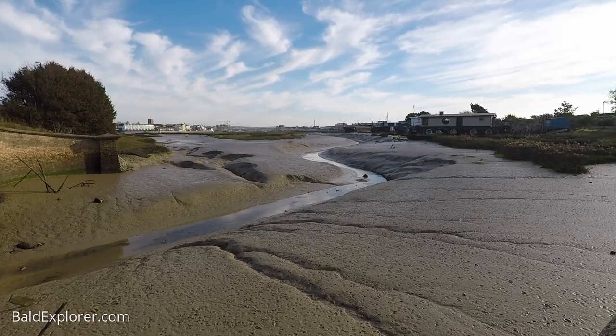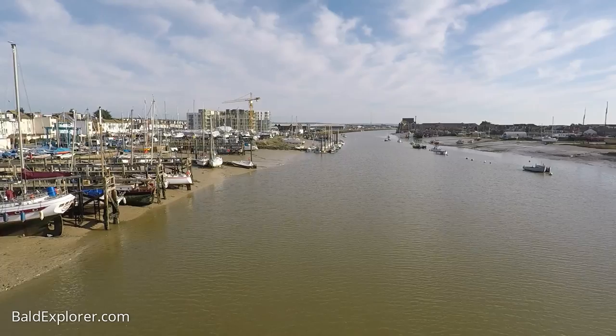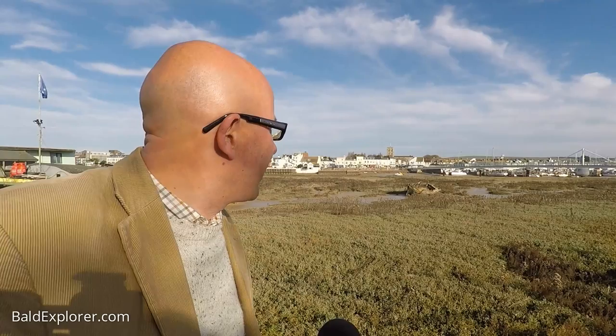Down in Shoreham-by-Sea in West Sussex on a beautiful Saturday morning in October, and we are right by the River Adur, or the outlet of the River Adur. Behind us, you can see in the distance the footbridge that goes across the river, and then there's Old Shoreham and the church. But that's not the reason we're here today — we're here for a slightly different reason. We're taking a stroll by the old houseboats.